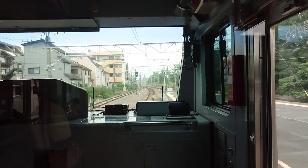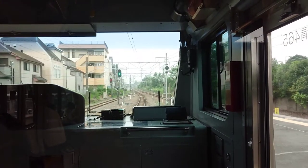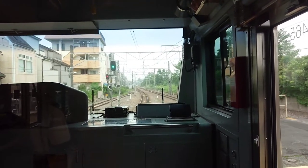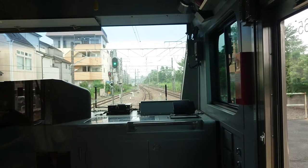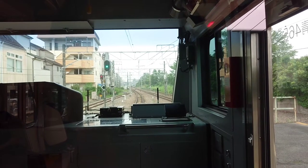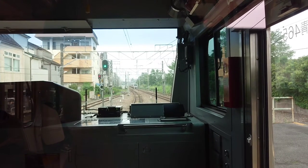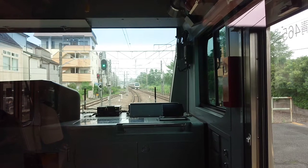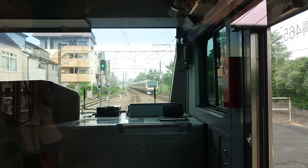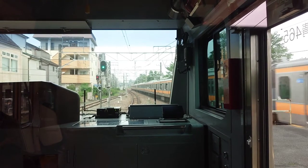To get off the train, please push the button beside the door.